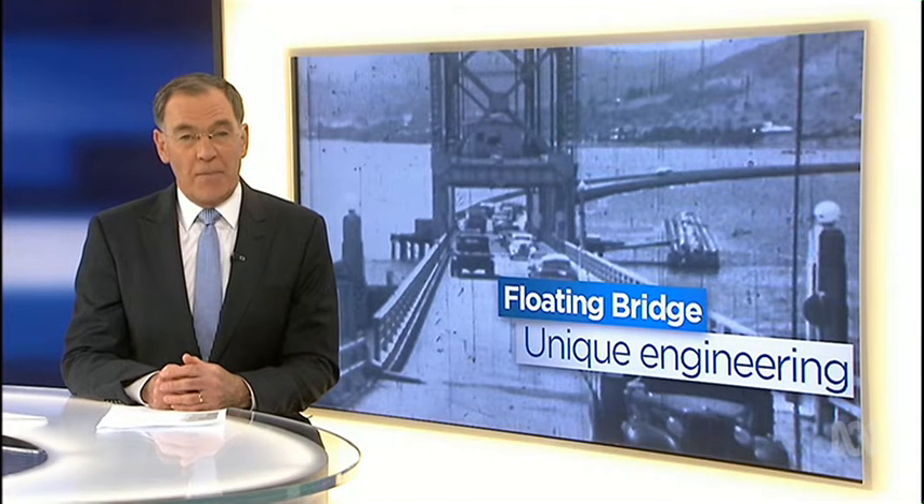Hobart's floating bridge was an engineering marvel, connecting Hobart's western shore to the east. The structure has now been declared a National Engineering Heritage Landmark.